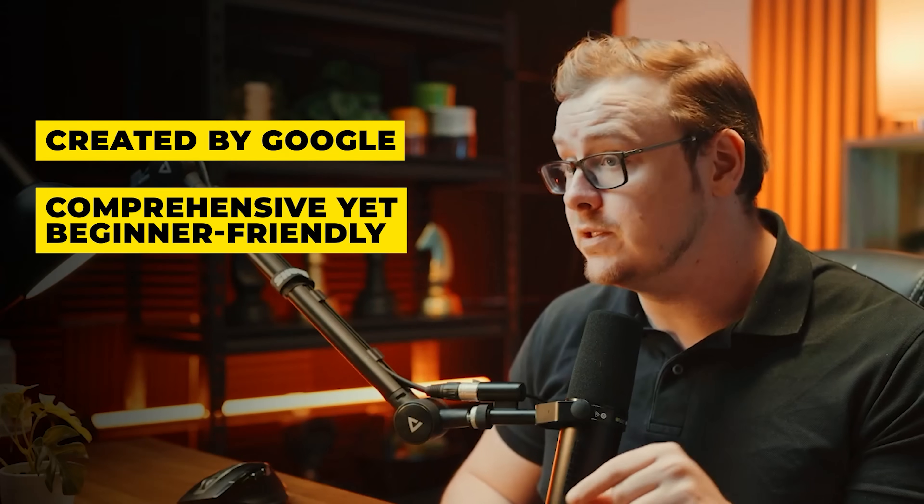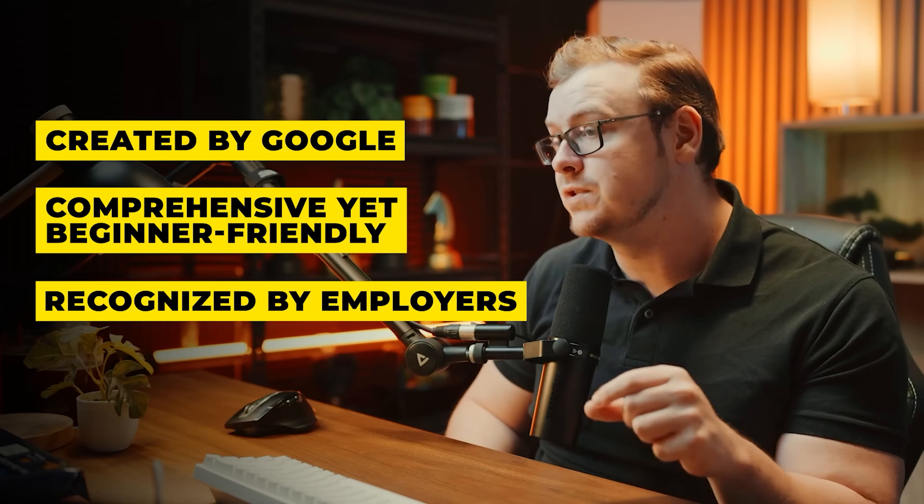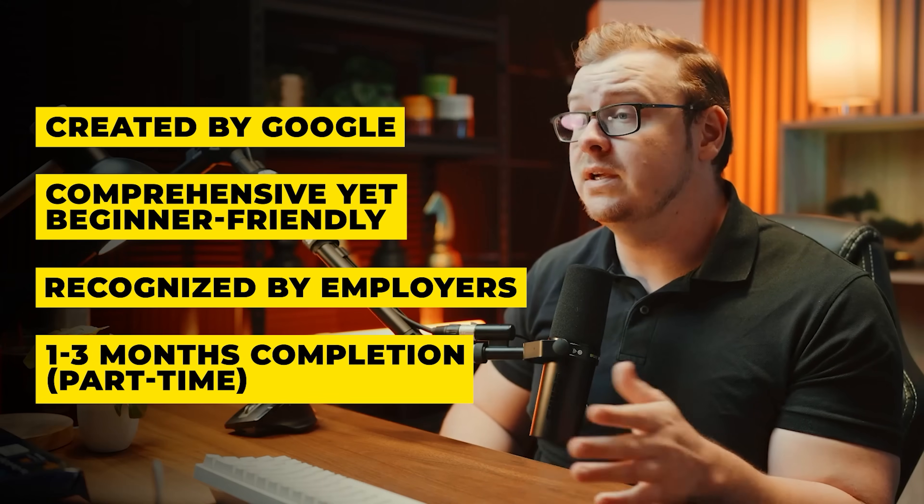So back to what makes this cert so valuable: it's created by Google — instant resume credibility. It's comprehensive yet beginner friendly, and it's recognized by employers including 150-plus companies in Google's hiring network that you only get access to once you complete the cert. It can be completed in one to three months studying part time.